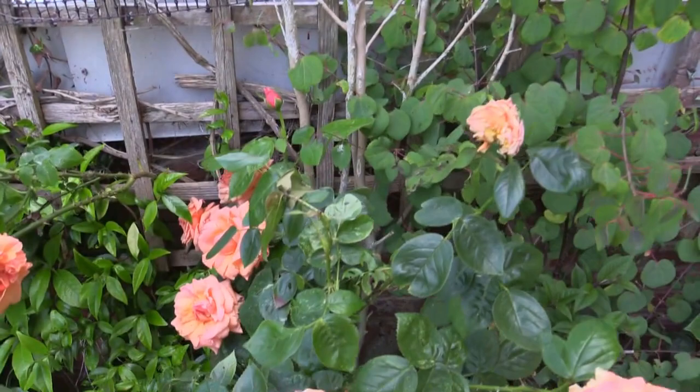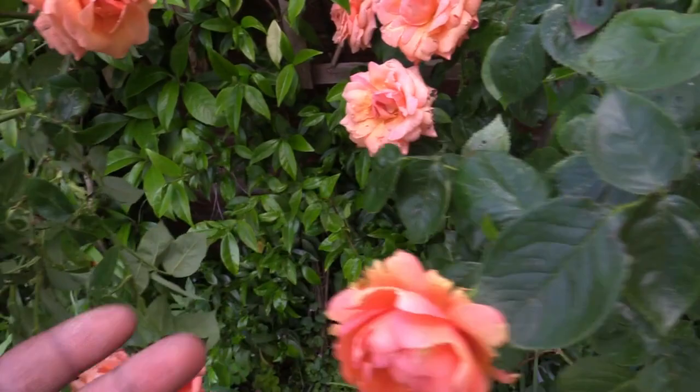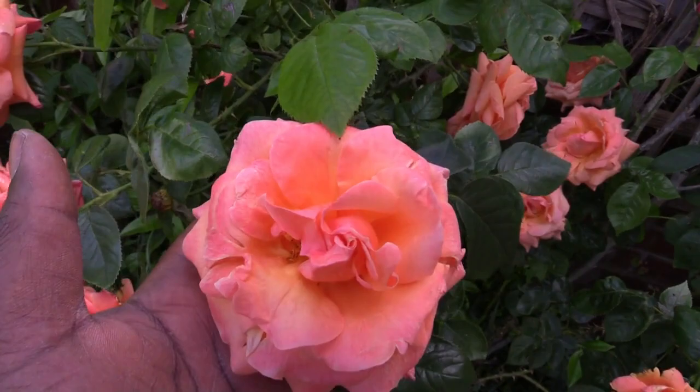Over here we have a Rosa 'Lady Marmalade' floribunda. If you could be here to smell this, it smells really really nice — definitely one to have.